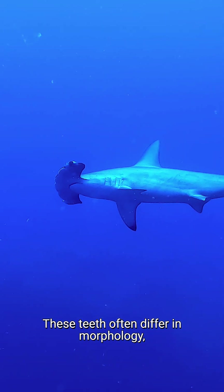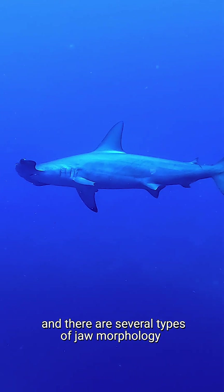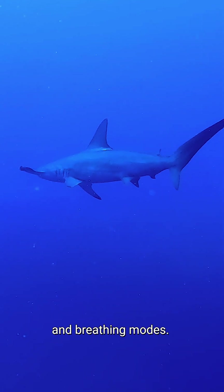These teeth often differ in morphology, and there are several types of jaw morphology seen throughout the Chondrichthyes, which supports a range of feeding and breathing modes.